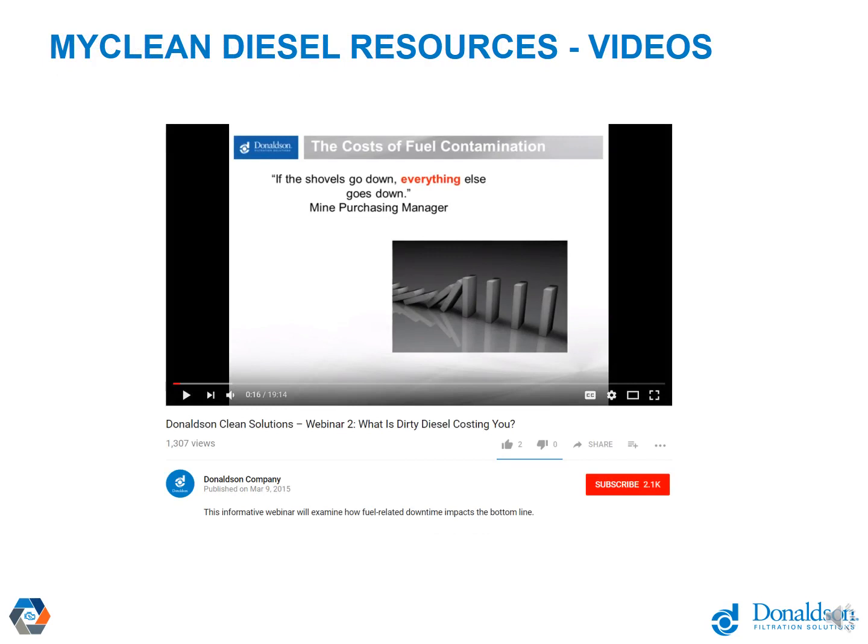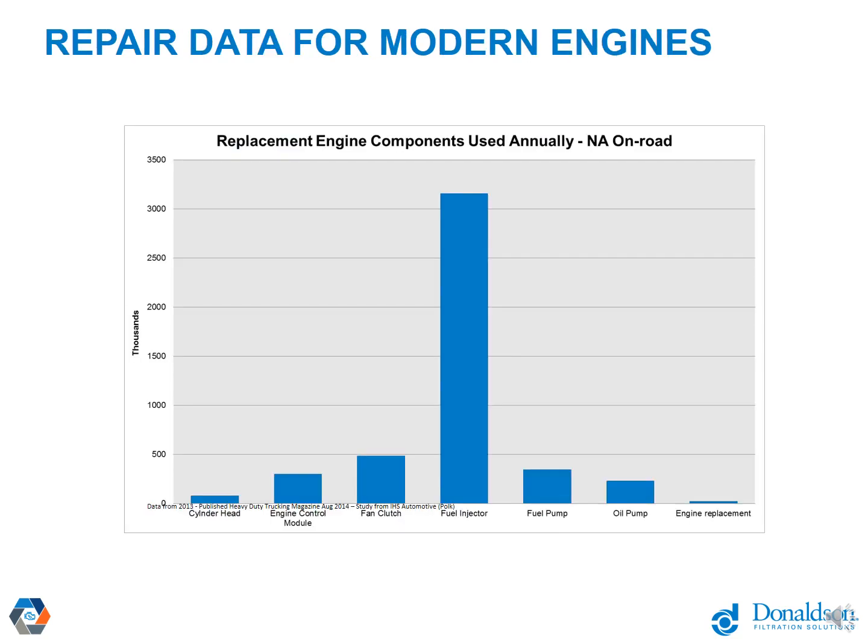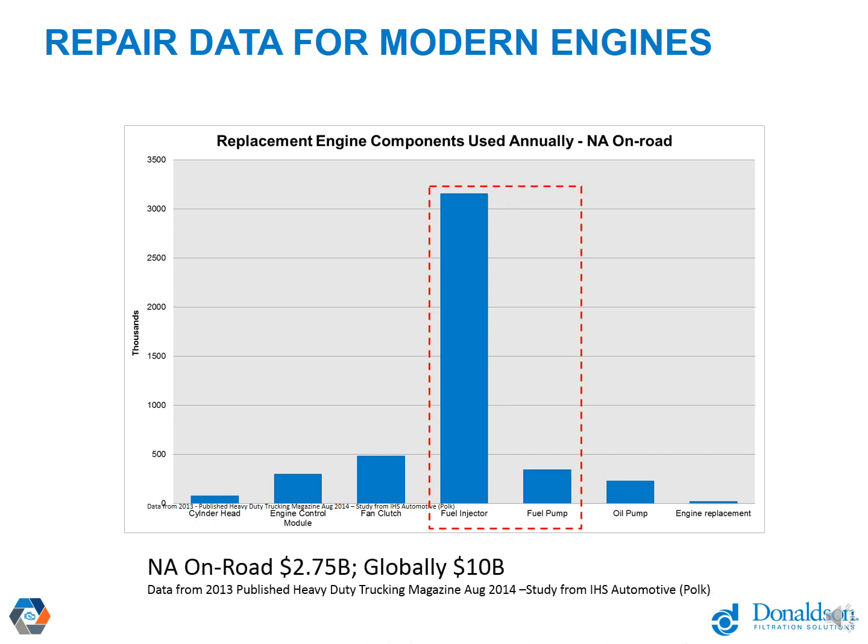Several of these topics are covered in more detail on mycleandiesel.com and in the rest of these videos. If you're watching from our YouTube channel, you may already see videos on fuel specifications, descriptions of debris over time, and fuel chemistry issues — a really good resource. We found publicized data showing that overall fuel system failure on new engines is resulting in about a $3 billion parts market for North America and about $10 billion globally.